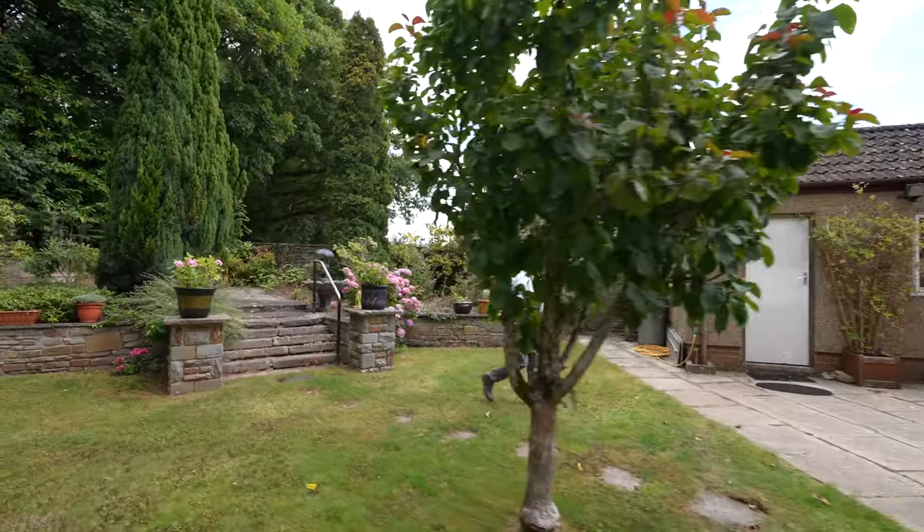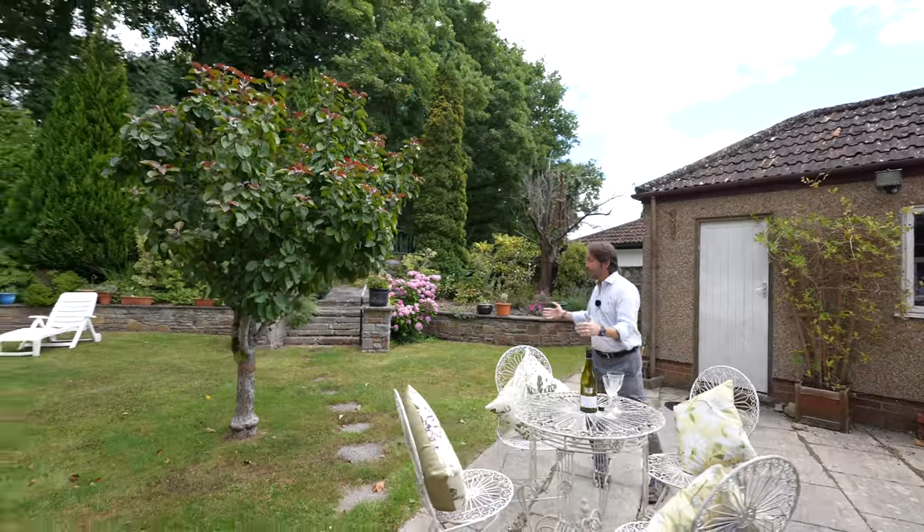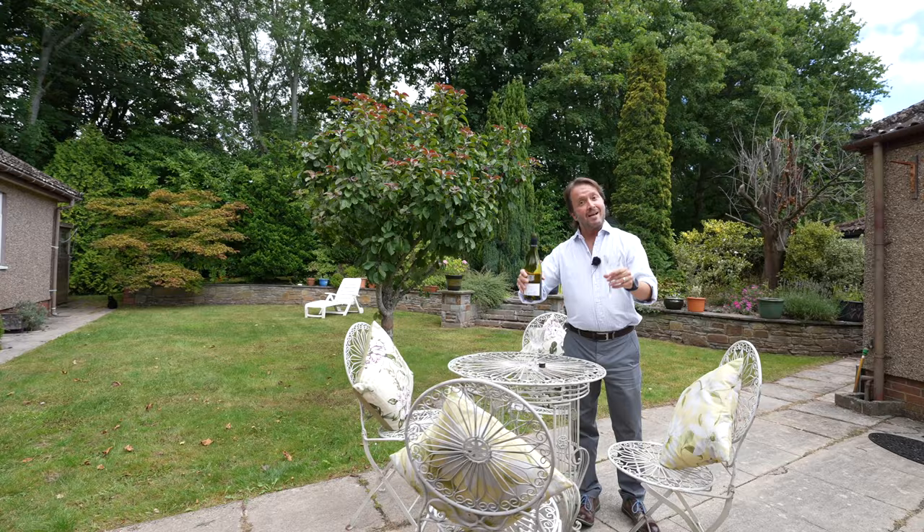So if this looks like your ideal home with all the charm and character it has, including this incredible garden, why not give us a call and this could be you sat in the garden.